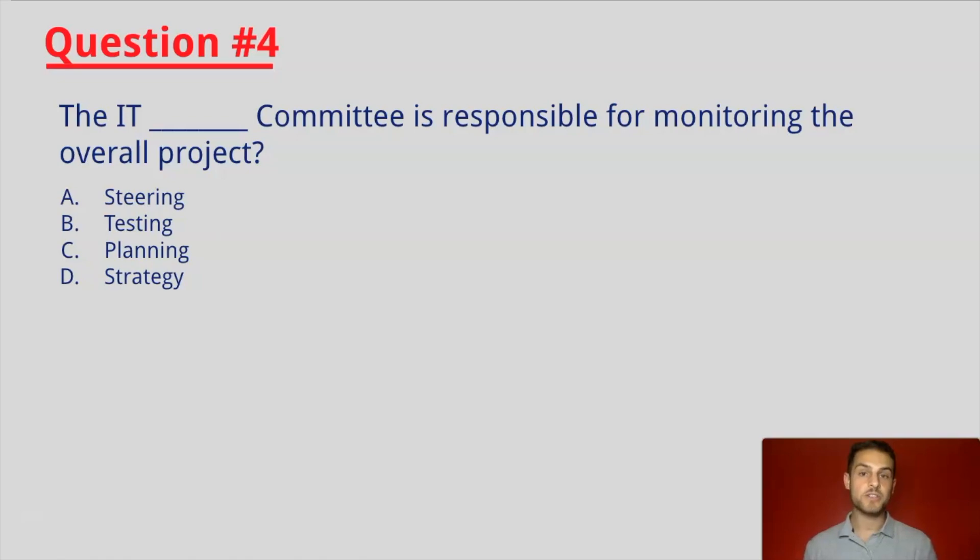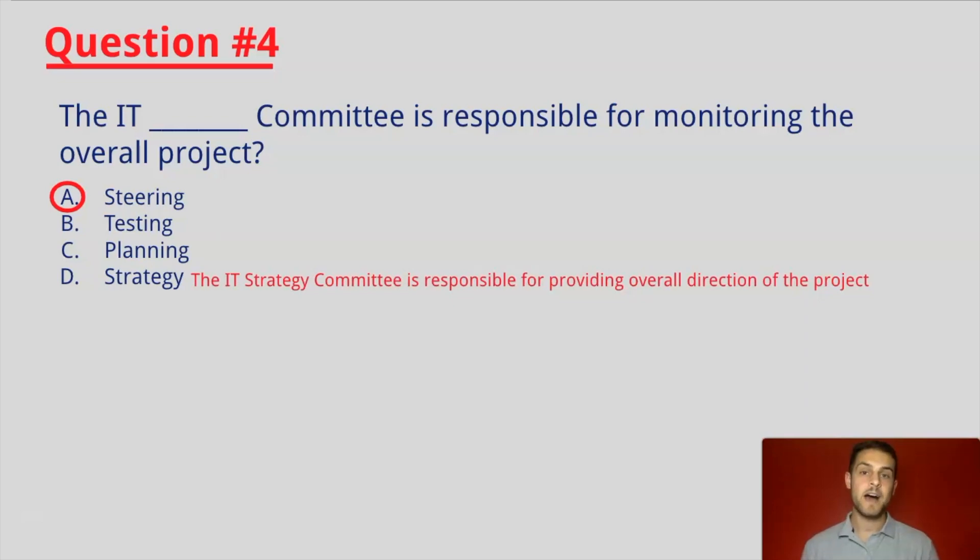Two questions to go. Question number four: The IT blank committee is responsible for monitoring the overall project. The IT Steering Committee is responsible for monitoring the overall project. As we discussed before, the IT Strategy Committee is responsible for providing the overall direction of the project.